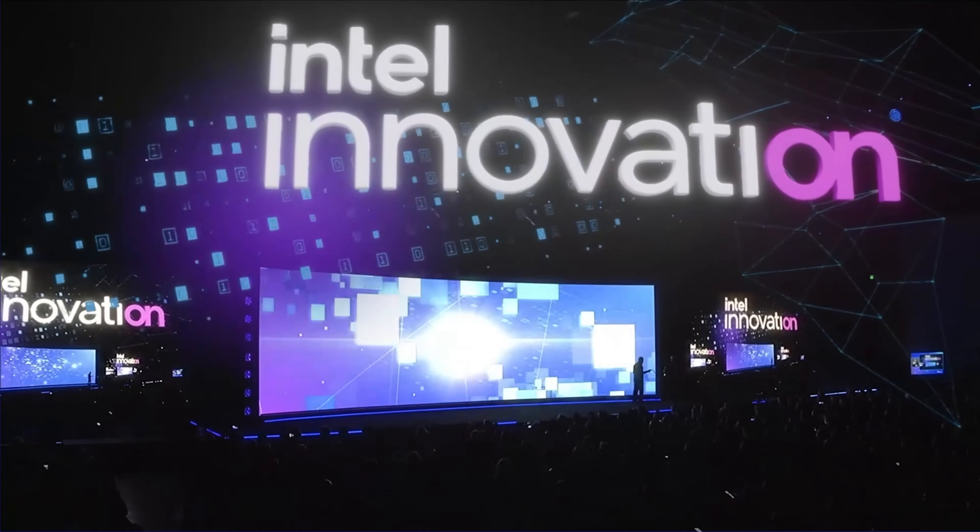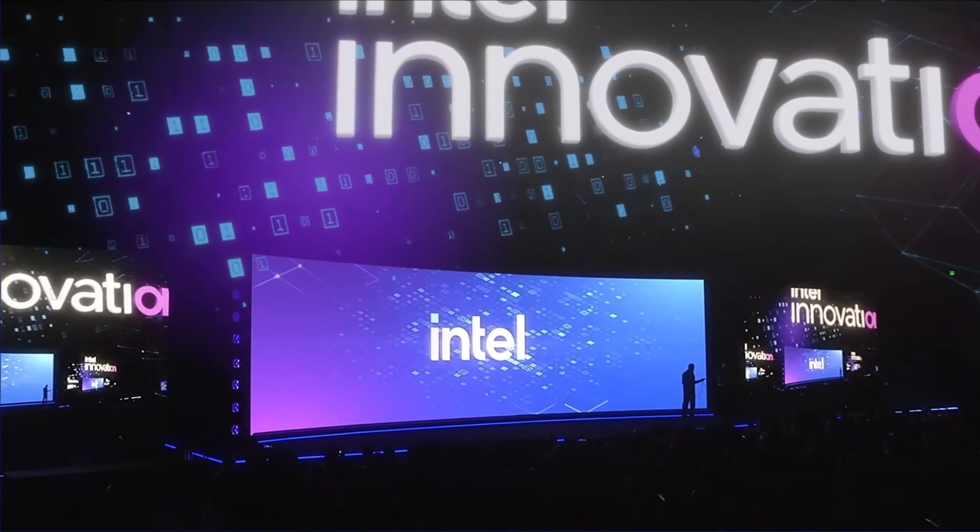What's up guys? Welcome back to the continued deluge of tech announcements here in September 2022. Intel just finished broadcasting their innovation event where they had a keynote with Pat Gelsinger and they made some big announcements. So let's start with the big announcements.